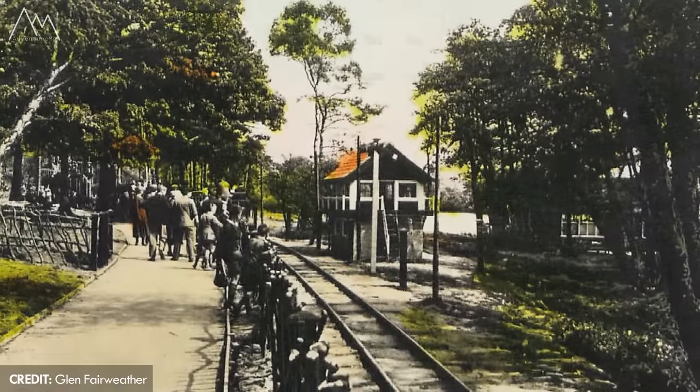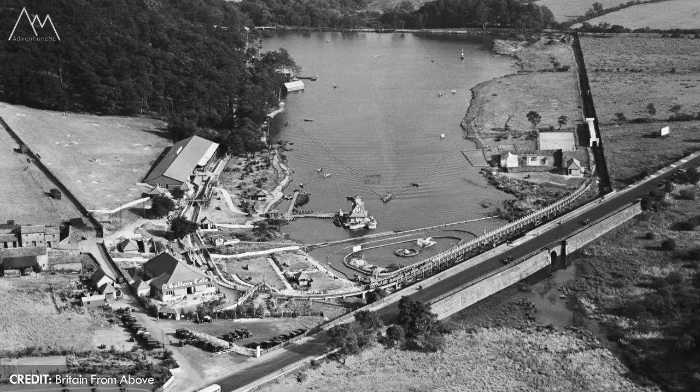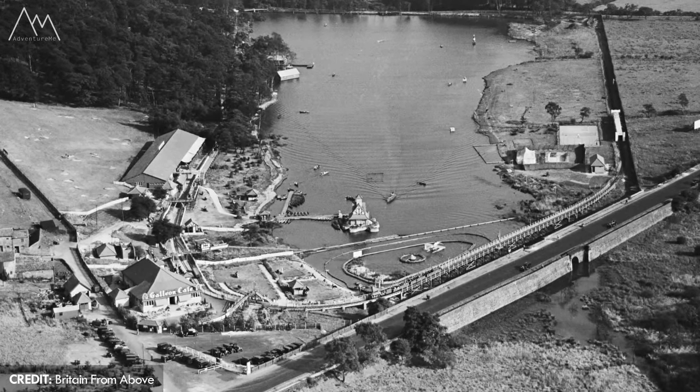Come join me as we go and explore what was once a fantastic attraction here in Leeds. In this video we're going to explore what remains of the miniature railway. If you would like to see the rest of the park remains then check out part one.